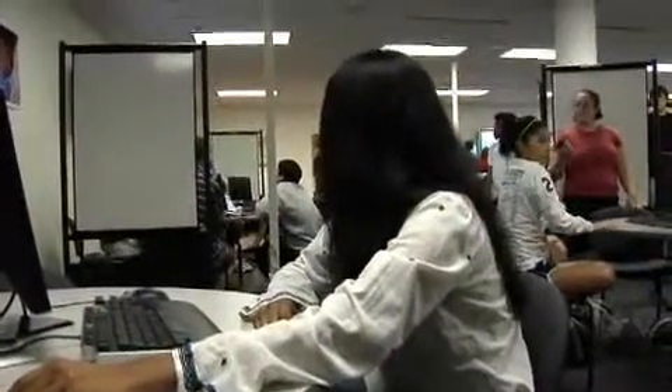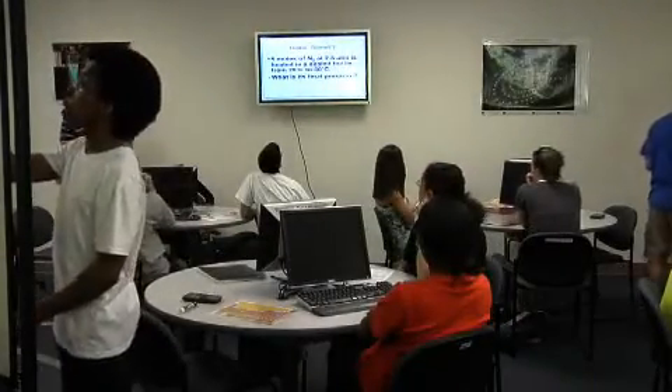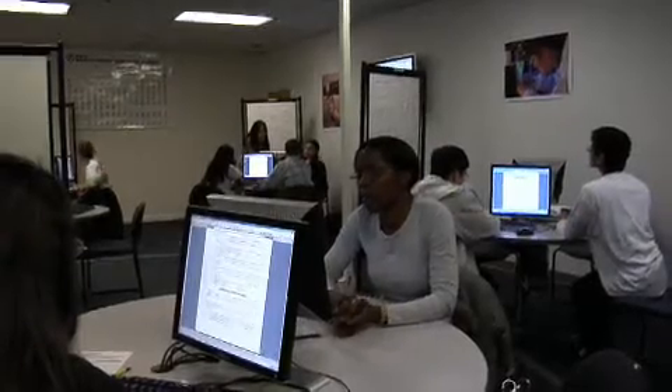It's more successful than we had anticipated. We've essentially doubled the number of A's that we're putting out. B's are strongly represented, and D students are moving into the C range.